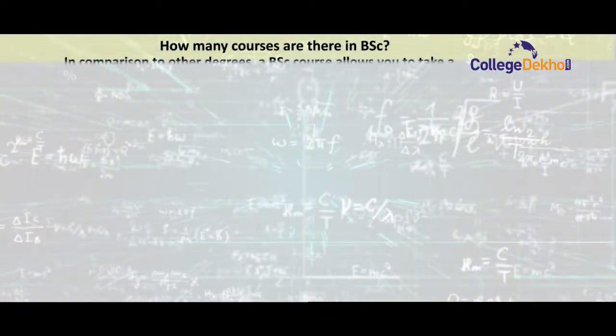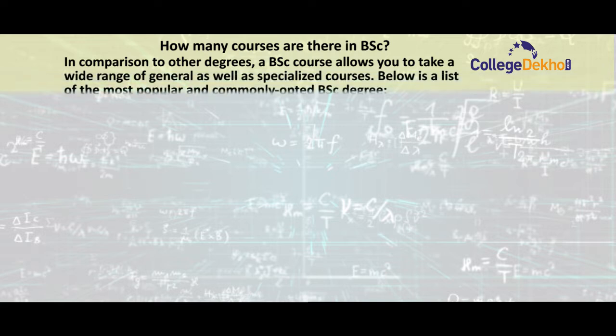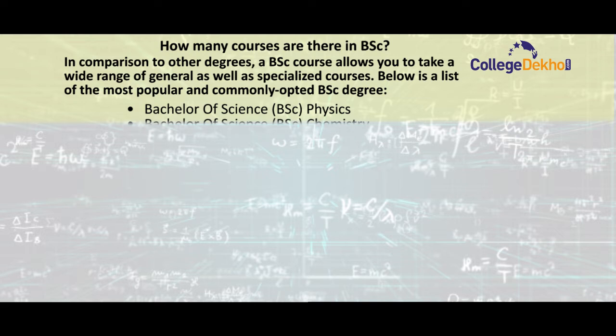Now, we will look at the courses in BSc. Compared to other degrees, a BSc course allows you to take a wide range of general as well as specialized courses.